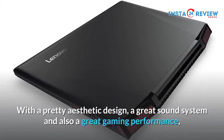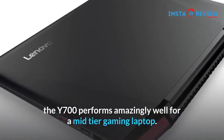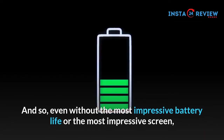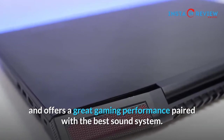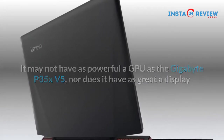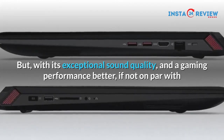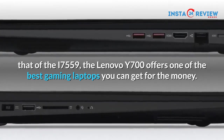With a pretty aesthetic design, a great sound system and also a great gaming performance, the Y700 performs amazingly well for a mid-tier gaming laptop. It provides you with a HD display as well as touchscreen options and a pretty decent keyboard. And so, even without the most impressive battery life or the most impressive screen, the Lenovo is well worth its price and offers a great gaming performance paired with the best sound system. It may not have as powerful a GPU as the Gigabyte P35 XV5, nor does it have as great a display as that of the MSI Ghost Pro, neither is it as cheap as the Dell Inspiron i7559. But with its exceptional sound quality and a gaming performance better, if not on par with that of the i7559, the Lenovo Y700 offers one of the best gaming laptops you can get for the money.